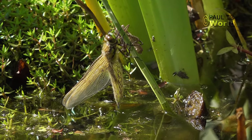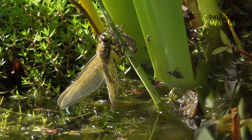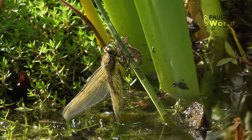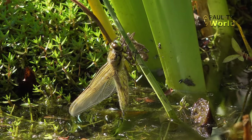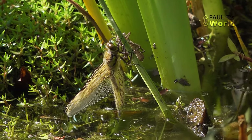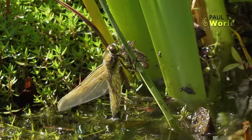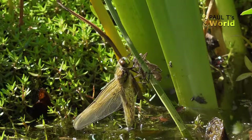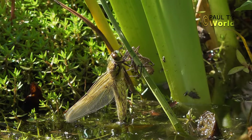Darters take an insect and come back to the same perch. Hawkers tend to hawk around, flying at quite a rate of knots catching things on the wing. The wide body — see how it tapers towards the tail — yeah, that's a darter. What kind of darter? Hopefully I'll see him when he's fully formed. It's a little bit transparent at the moment, pumping blood around his body. Could be any time in the next few hours that he's fully formed.